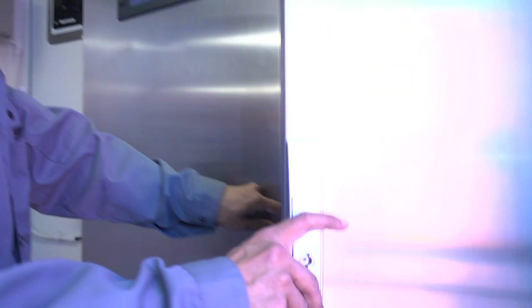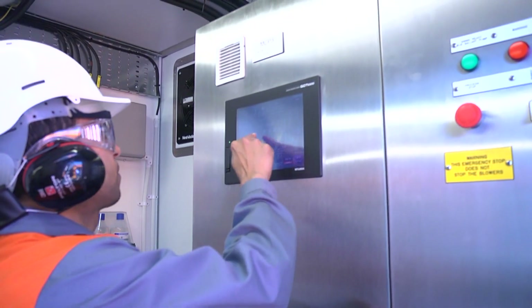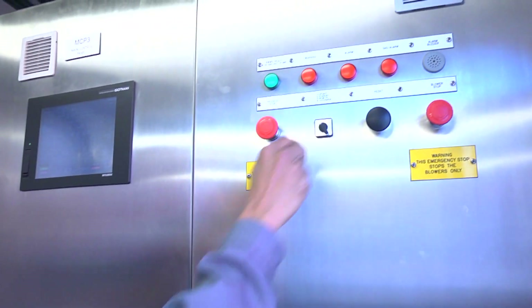Every third ship in the world has Vauxila equipment on board. We are servicing every second ship. We believe we know the business and the requirements all over the lifecycle. We believe we are the best partner in the business.